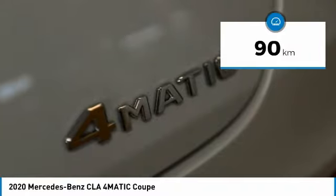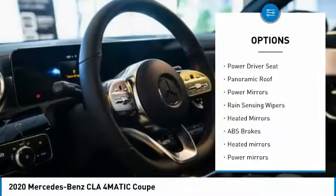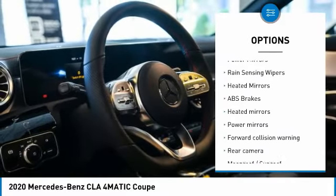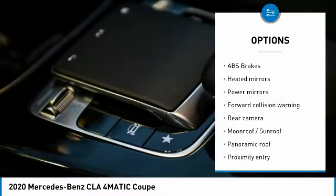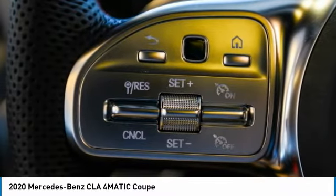Here are some of this vehicle's great options: LED headlights, backup camera, anti-theft security system, automatic climate control, power driver seat, panoramic roof, power mirrors, rain-sensing wipers, and heated mirrors.